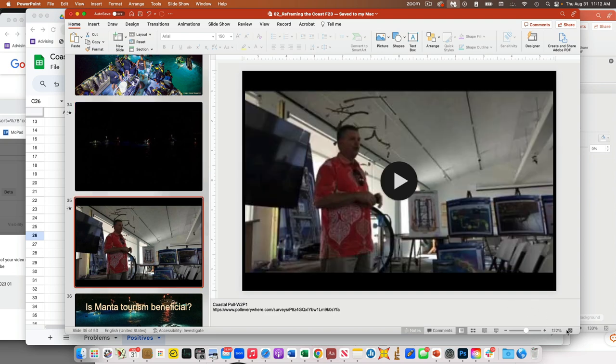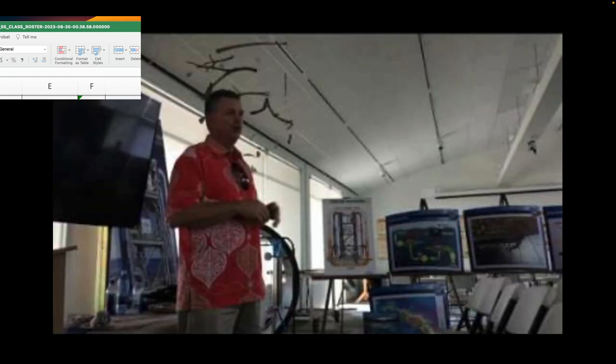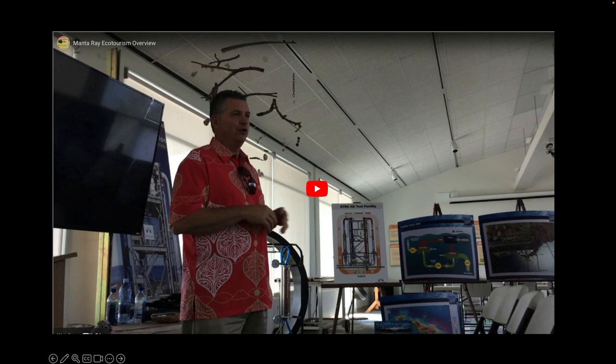This next clip is the then-head of tourism for the Big Island. He gave a presentation to our class and I recorded some of it. This is him talking about the manta ray ecotourism — this was about seven years ago.